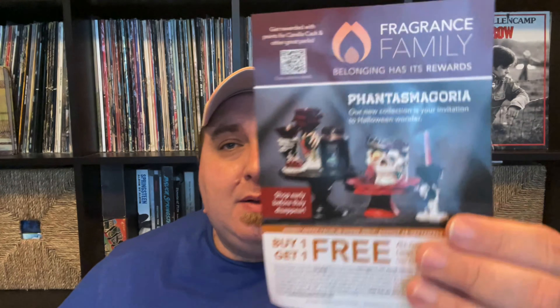Hey everyone, welcome back to my channel. If it's your first time watching, glad to have you here. If you're returning, welcome back. Today is a video I've been wanting to do for a while. I only had one tidbit of information about Yankee Candle Halloween for 2021, and then today a bunch of information kind of dropped on their website.